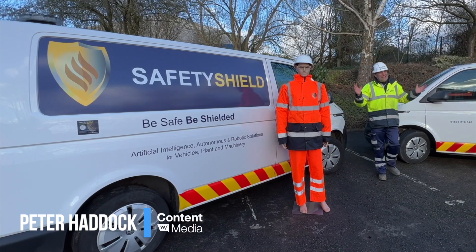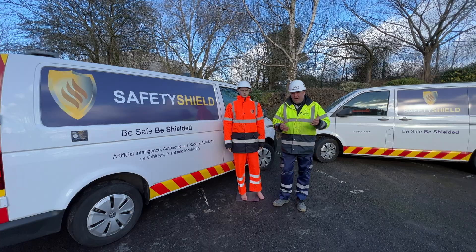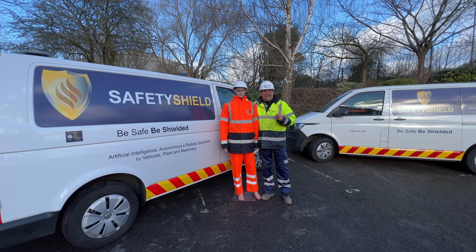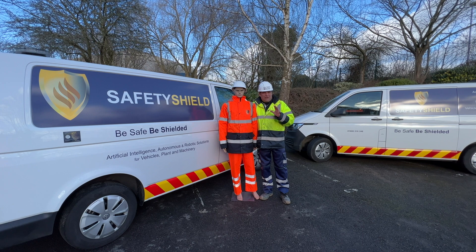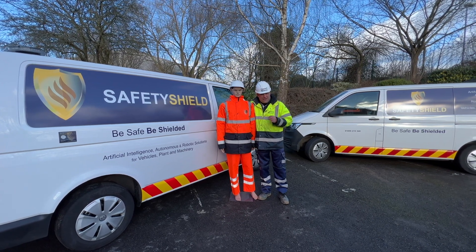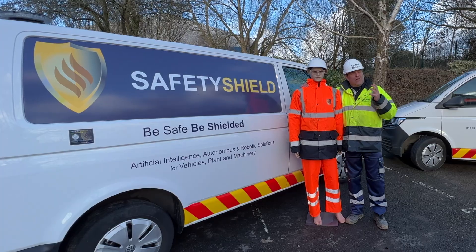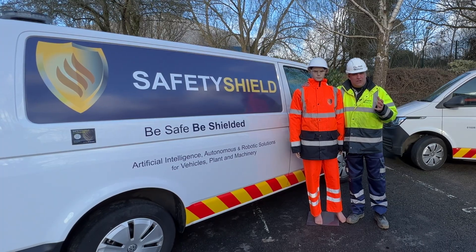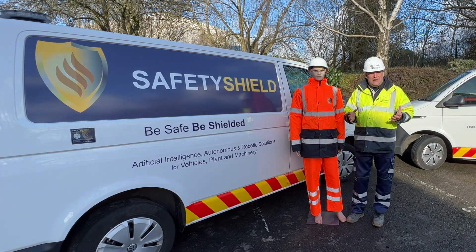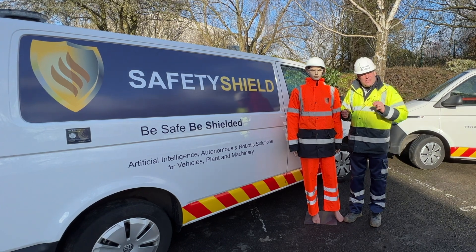Hi, I'm Peter Haddock and I'm here today at Safety Shield's Winsford head office. I'm here with one of my favourite colleagues today — the collision dummy. This colleague is going to do a very important job today as I test out the Safety Shield AI system, which uses artificial intelligence to make sure the dummy and myself are safe on site, and that the operator of a machine is alerted.